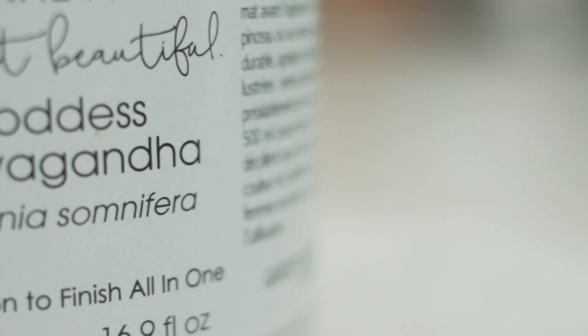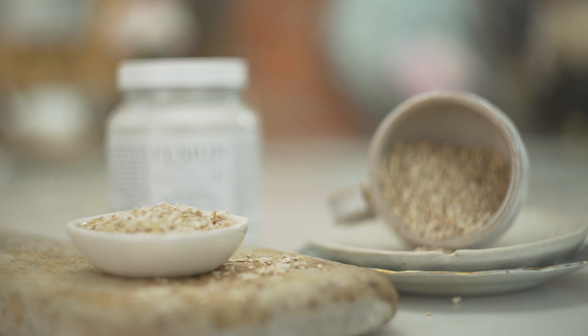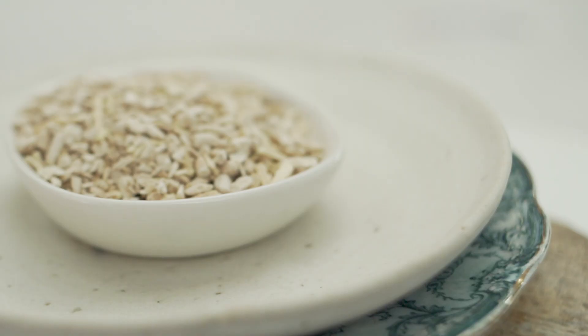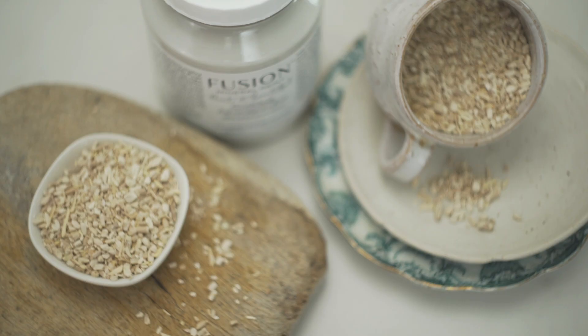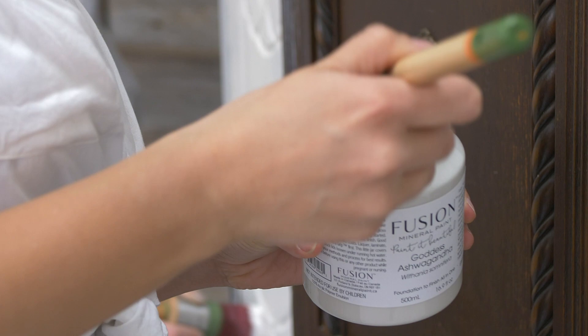Goddess Ashwagandha is just amazing. I am so happy with how the paint color turned out — it really does capture the essence of the ashwagandha and it's this beautiful soft off-white color. When I think of the plant itself and the power that it possesses, we actually use the roots of ashwagandha for medicine. It's an adaptogenic herb, which means that ashwagandha helps pick you up and lift your spirits to be a bit more adapted to life's everyday stresses. It just sounds so beautiful, and working with this paint I think you're just going to feel great overall.